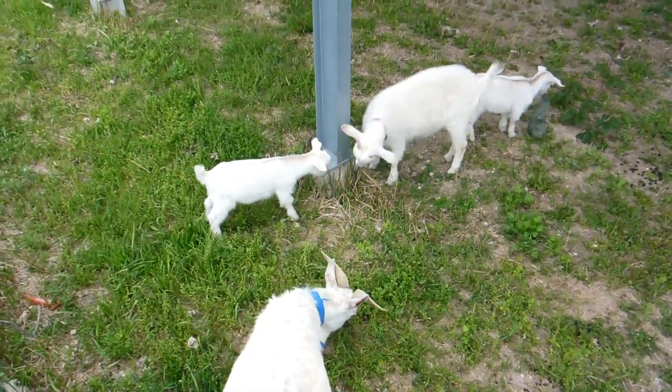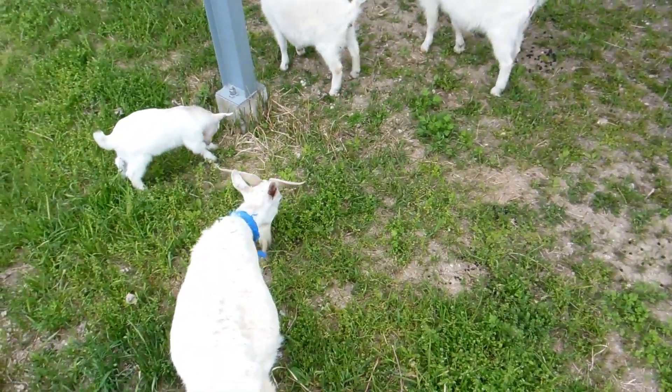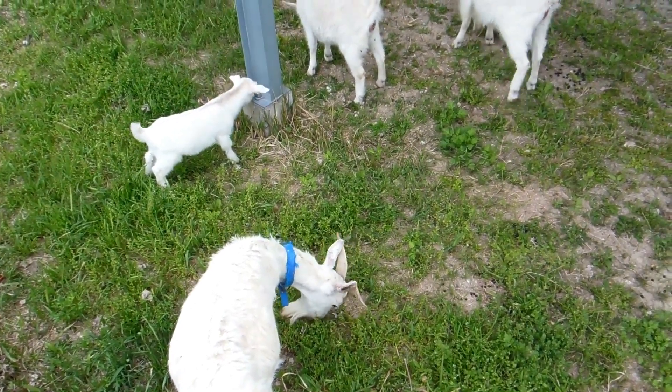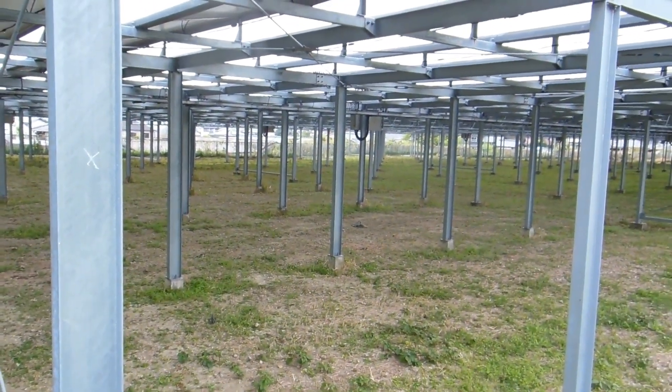So they're happy, as you can see — happy little guys, great lifestyle for them, and a brilliant idea. Assuming someone must come occasionally and check on the welfare of the goats, but they're pretty happy and healthy and really do a good job, don't they? Look how tidy that is.